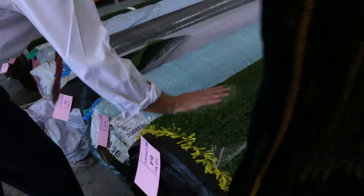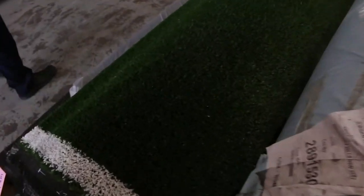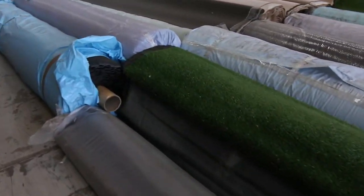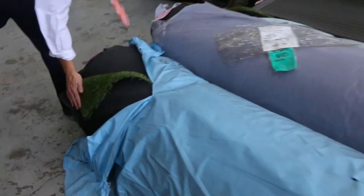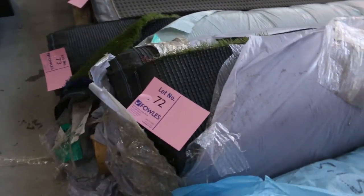Lots of artificial turf in tomorrow — it's the really deluxe stuff. The short pile stuff could be anywhere around that $7 to $10 a square metre mark. And the larger, really deluxe landscape stuff will probably be about $10 to $15 per square metre. So heaps and heaps of artificial turf in tomorrow. Absolutely fantastic.